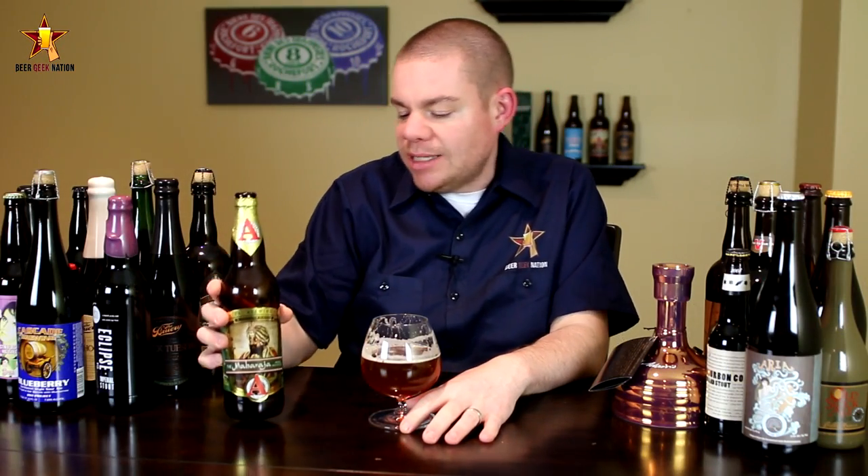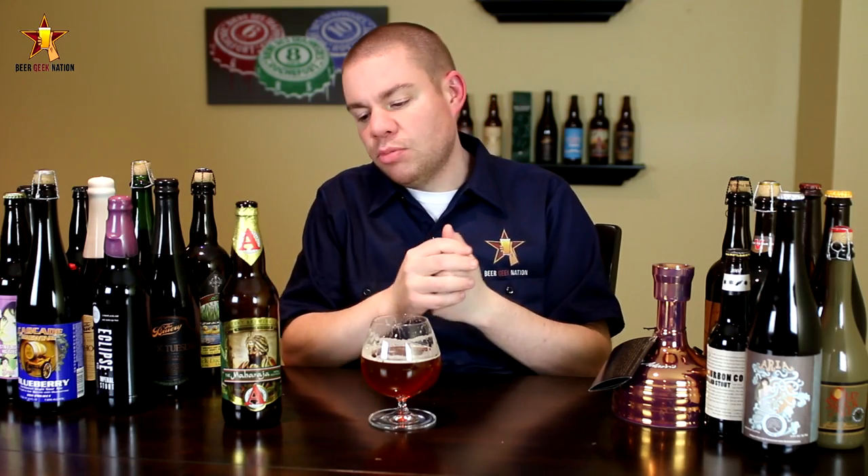The final verdict on the Avery Maharaja: 10.2%, available now — it is seasonal so get it while you can. This one is getting an A. Does it live up to my memories? I think it does. I've just had so many great IPAs and the bar has been set so high by so many breweries that this beer may have lost a little of its luster. It's a very classic, kind of generic Imperial IPA — exactly what you think of when you picture the style.